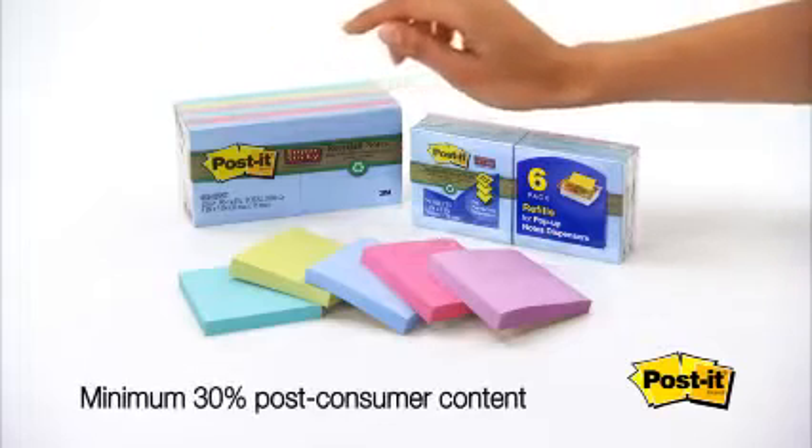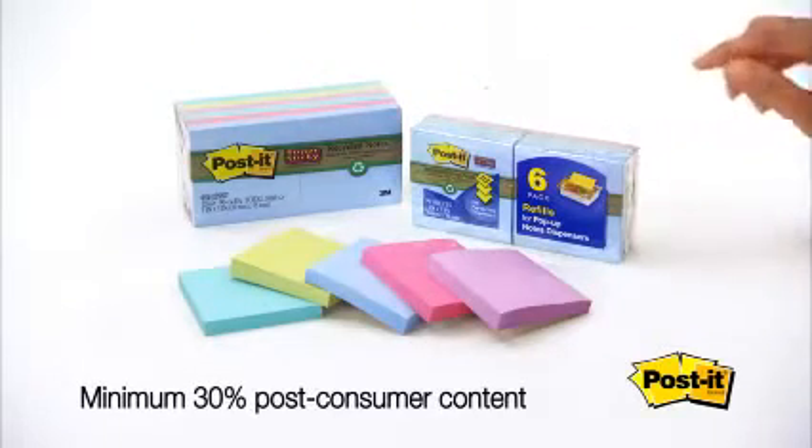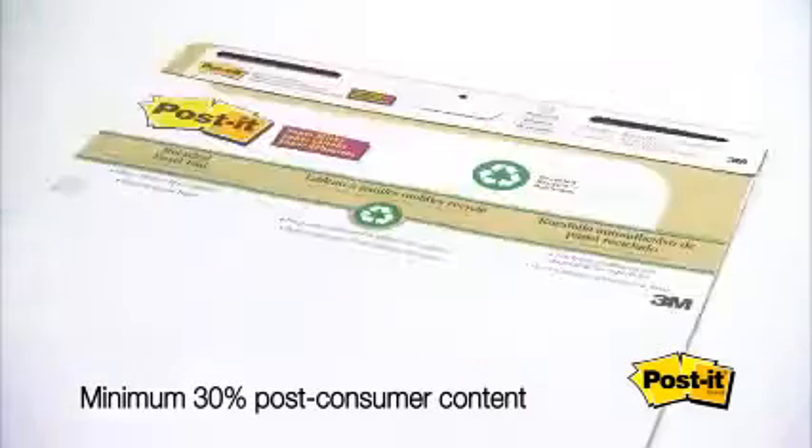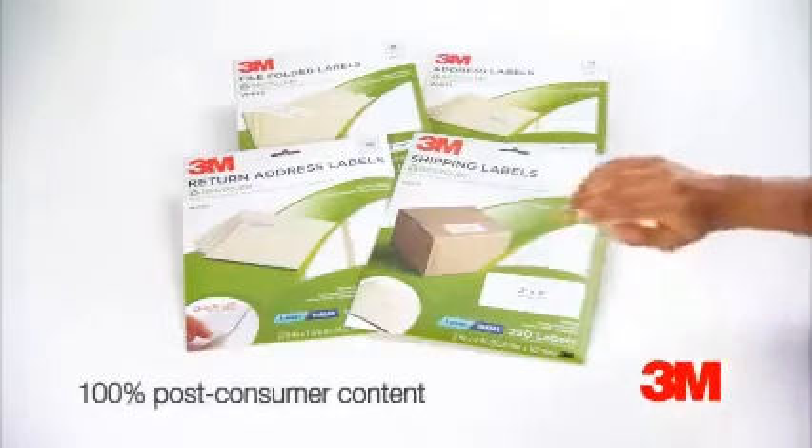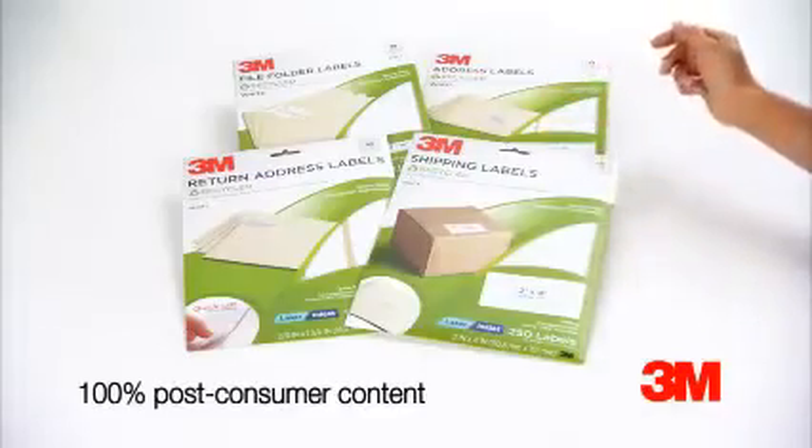Post-It Super Sticky recycled notes, Super Sticky pop-up notes, and Post-It recycled easel pads are also made from paper that is at least 30% recycled. Our 3M permanent recycled labels are made of 100% recycled paper, too.